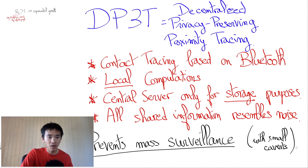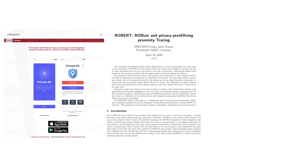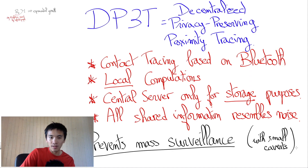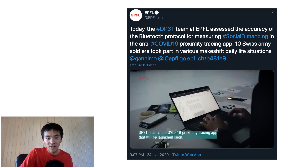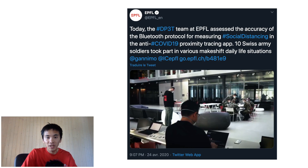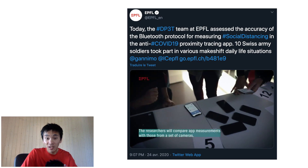Those I have skimmed through so far are PrivateKit by MIT, Robert by INRIA and Fraunhofer, and NTK by PEPPT. My current understanding is that DP3T seems to yield the best guarantees so far, though PrivateKit does allow collecting more information like GPS coordinates, which may be useful for other purposes. And though it seems that Robert could perhaps be improved into a more decentralized scheme, though it has not been done so far. So I would say that the jury is still out, but so far, at least to me and to a few other people, DP3T seems ahead of the pack. Interestingly, DP3T is also quite advanced in terms of development, as the Swiss Army has been called to test it at EPFL. Hopefully, DP3T will be released in the next weeks and hopefully it will play a key role in making sure that the deconfinement throughout the world is done safely.